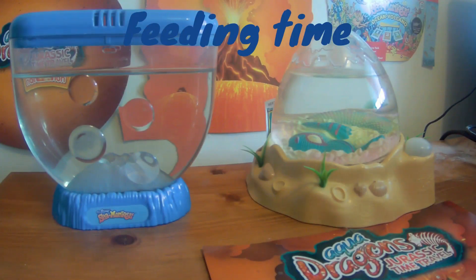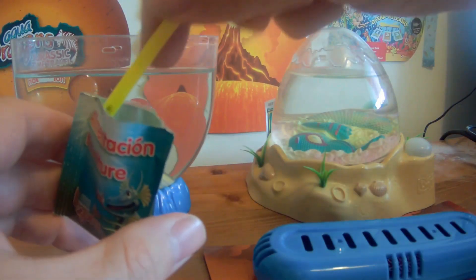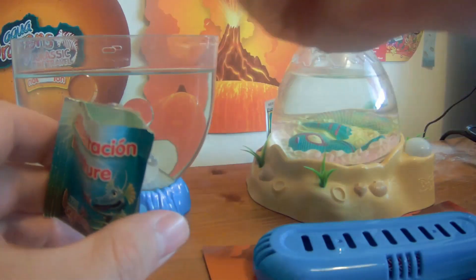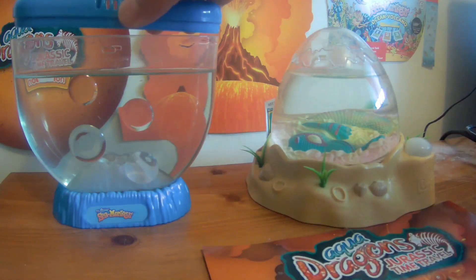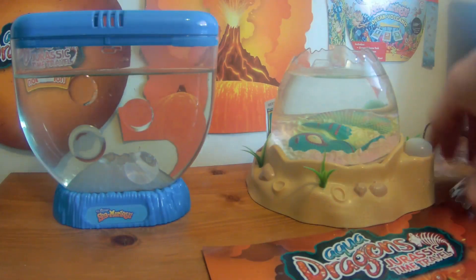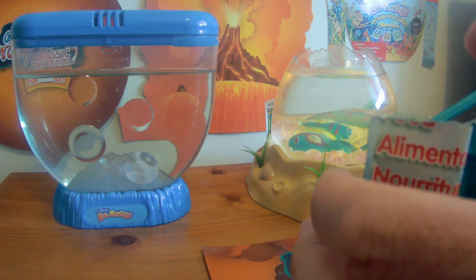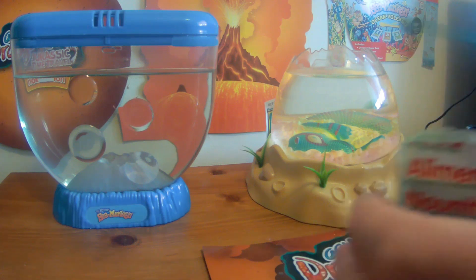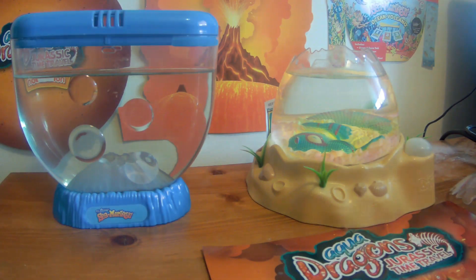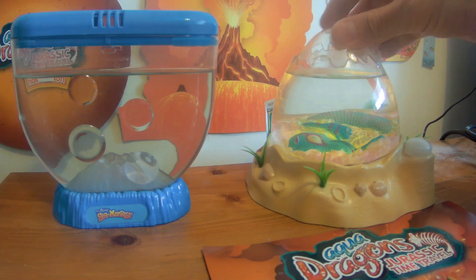We're going to give them a three-day feed. I'm going to do the sea monkeys first using the sea monkeys spoon, and then I'm going to do the aqua dragons second using the aqua dragon spoon. We get a level spoon and we'll just see how they grow and transform over the next few days.